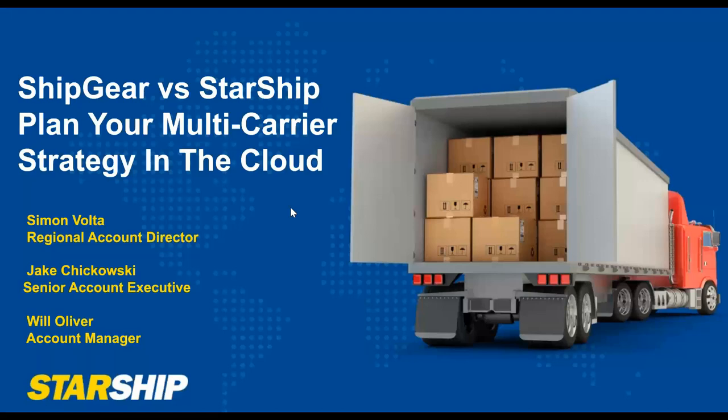What I'm going to do today is take you through a quick presentation and jump into a demo of an international order — something a bit different — to show you the functionality of Starship and how it can tie in all the pieces of your shipping operation to one place.